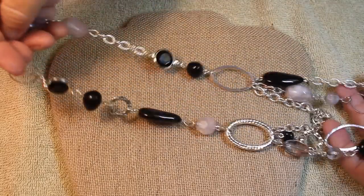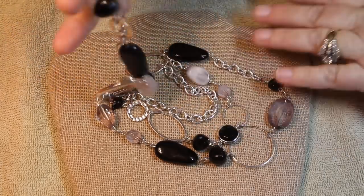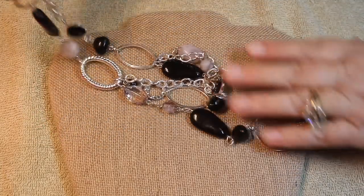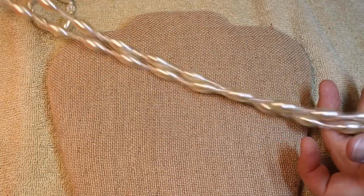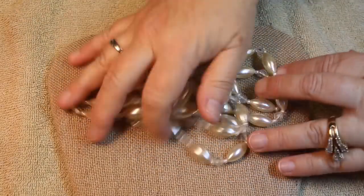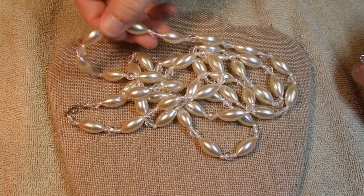This one is a little more on the traditional newer scale. We have three strands on the bottom and it is a single strand on top - I think that would be beautiful for nighttime. We have seen this in a couple of different sizes. The faux pearl - look how long this is, look at all of this beaded goodness!